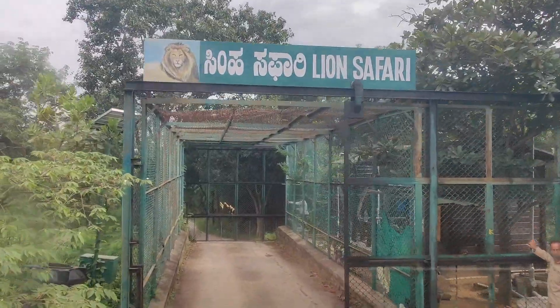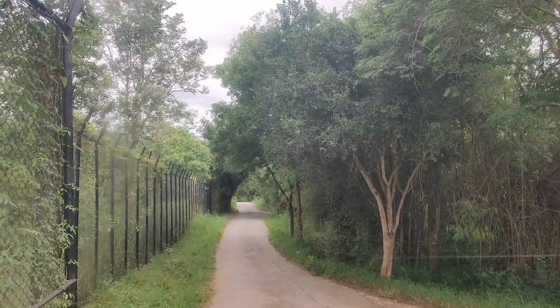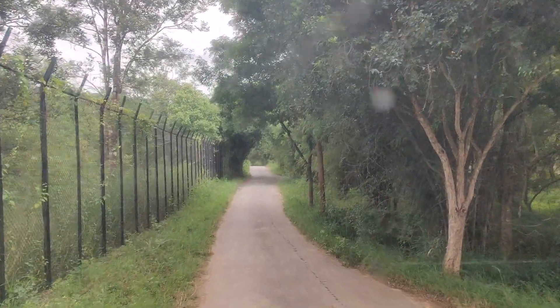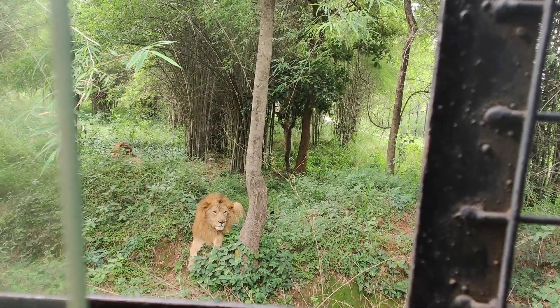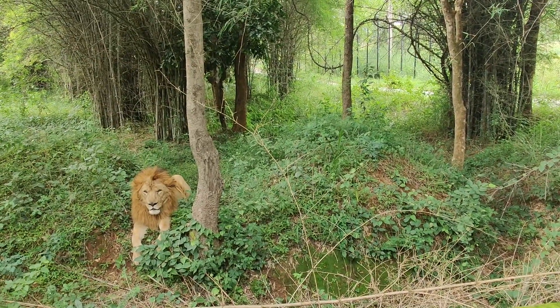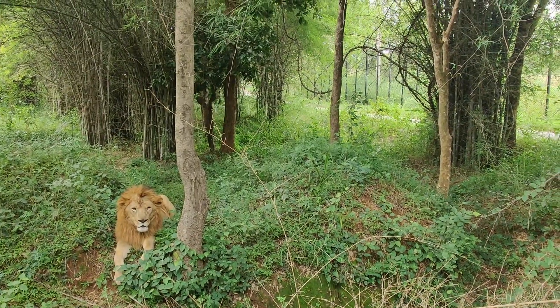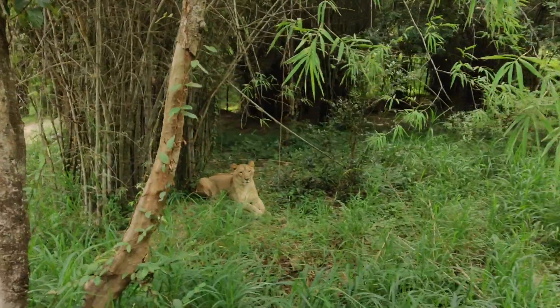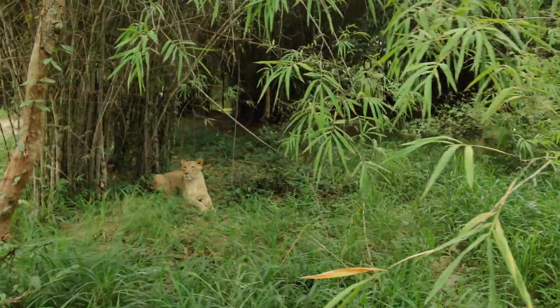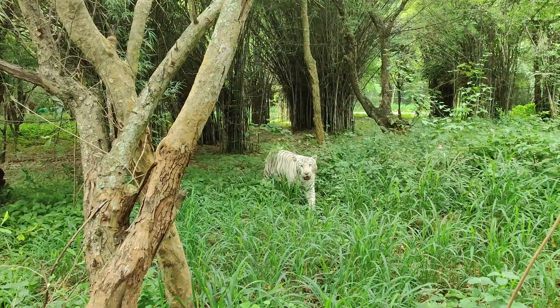We were not ready for what we were about to witness. If we have to take a selfie, we can take it. I can't see it. Wow! Wow!